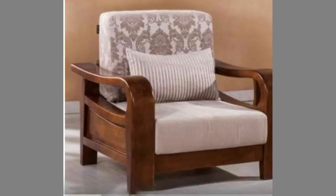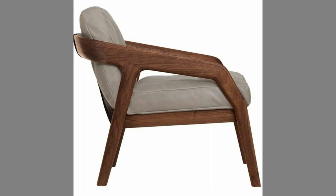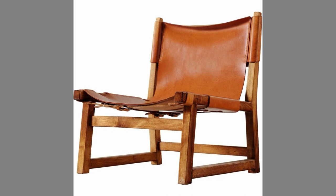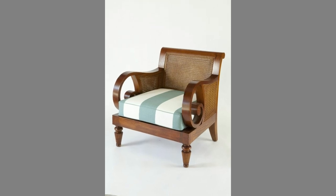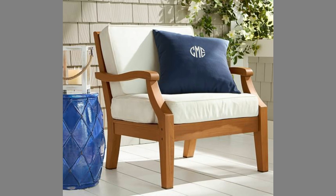Even though the chair's life is relatively long, which is up to a dozen years, it does not mean that the demand for seats has decreased — on the contrary. In furniture stores, the best-selling piece of furniture is the chair, which sells far above the wardrobe. This shows that chairs are a basic necessity for people to meet or decorate their homes.